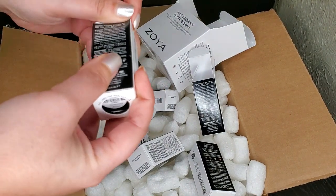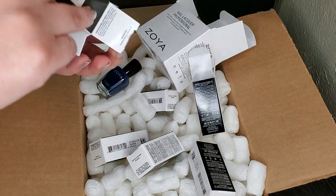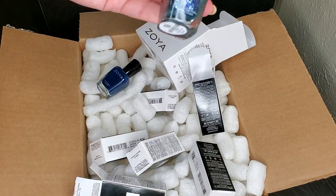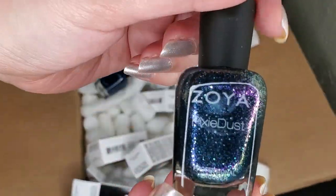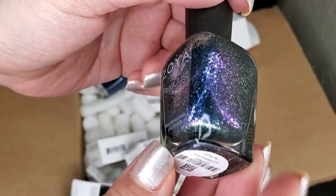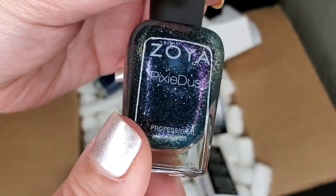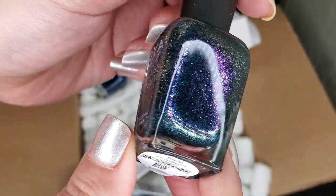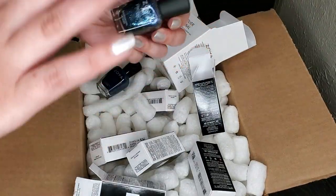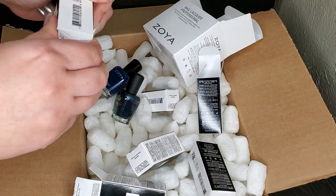This next one was not released last year — it was released as a 2018 holiday polish that I remember because I wanted this pixie dust for so long. Look how gorgeous it is — this is Juniper. Oh my goodness, this is so pretty, so much prettier in person too. I'm so happy I finally have this; this is my kind of shade.